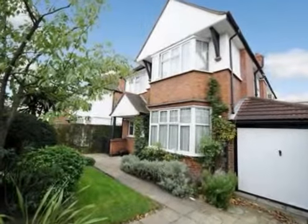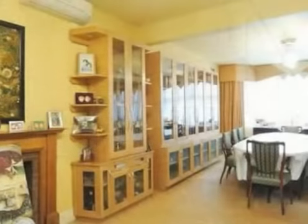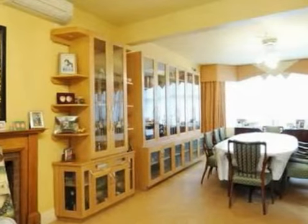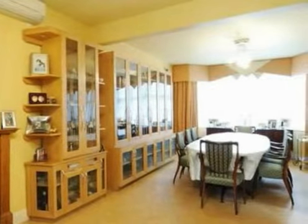Located at the top end of this sought after road, close to Bridge Lane and places of worship, is this fantastic detached house extending to approximately 2,250 square foot, 209 square metres over two floors with excellent entertaining space.